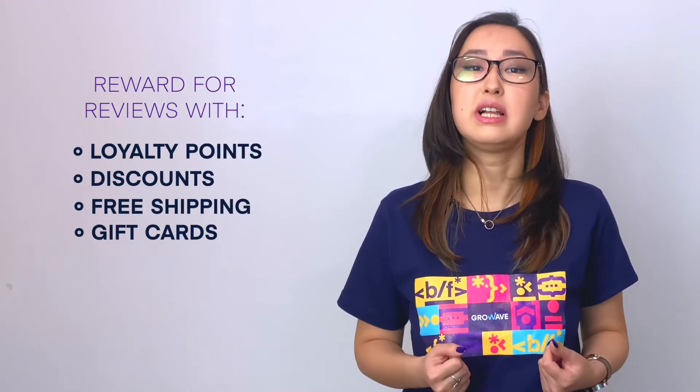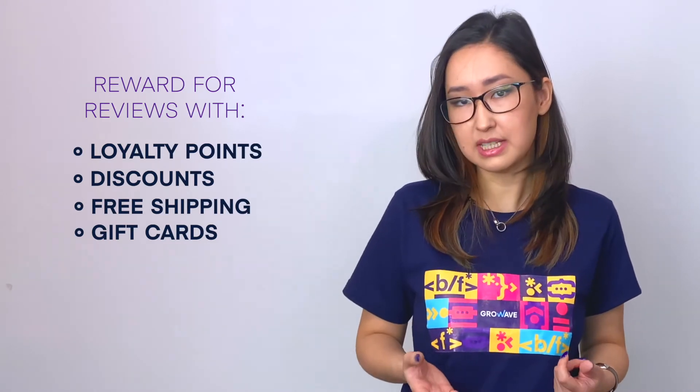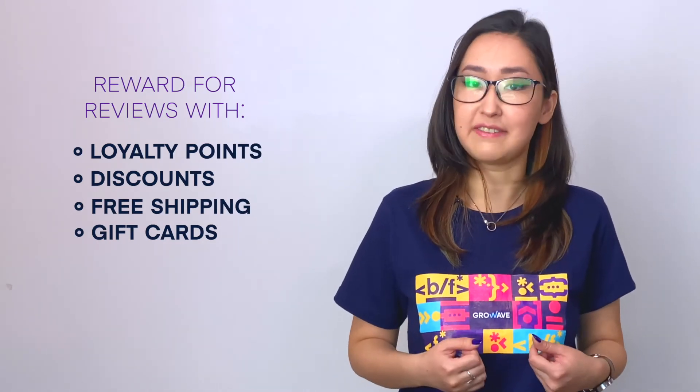You can drive further engagement through reviews by offering your buyers rewards in exchange for submitting their reviews. Incentivize your customers by rewarding reviewers with loyalty points and discounts for future purchases, which will also help to motivate your customers to purchase again and increase their lifetime value.